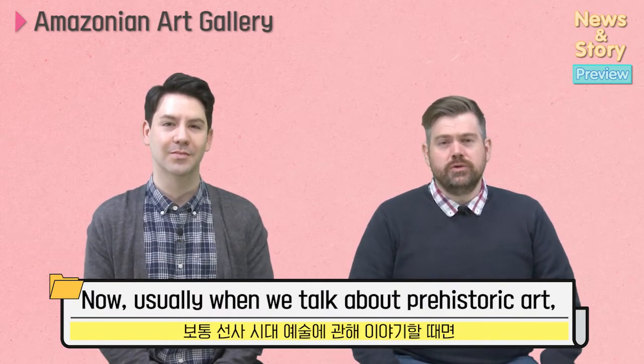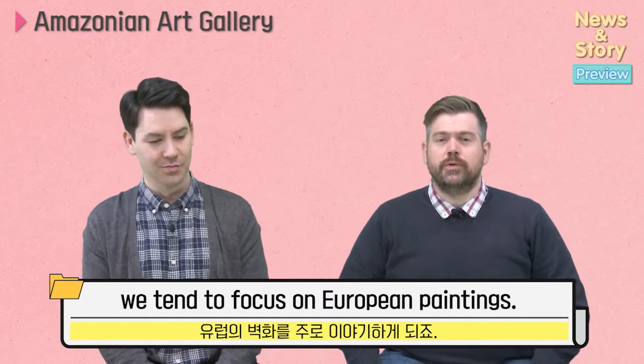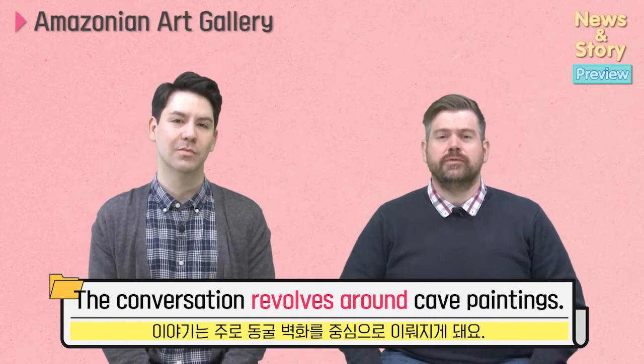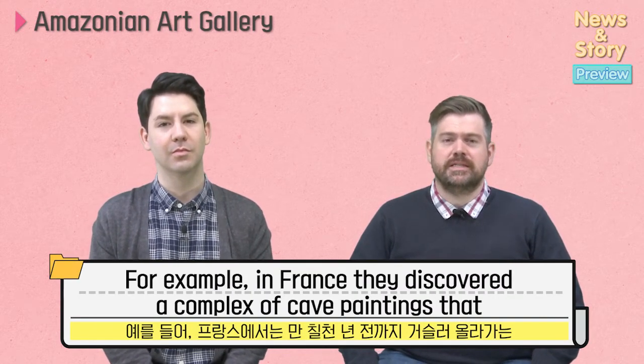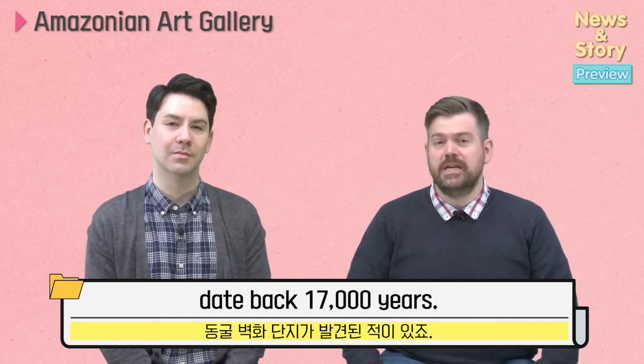Now, usually when we talk about prehistoric art, we tend to focus on European paintings. The conversation revolves around cave paintings. For example, in France they discovered a complex of cave paintings that date back 17,000 years.